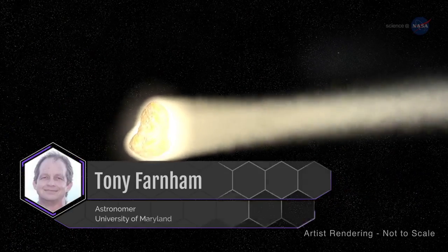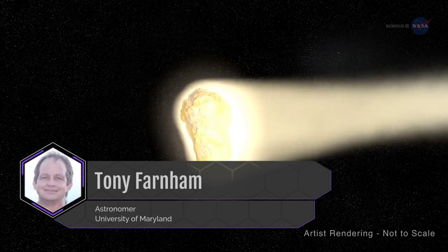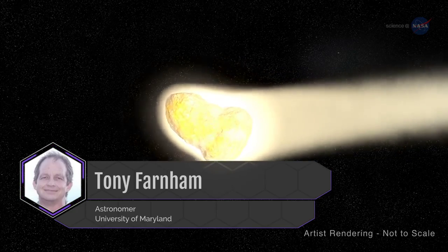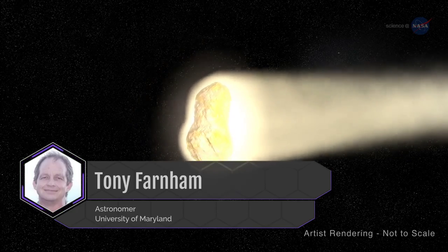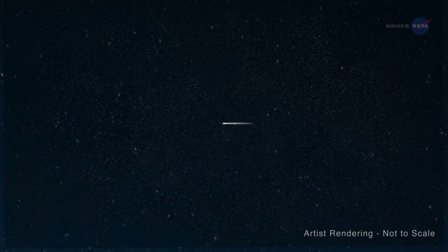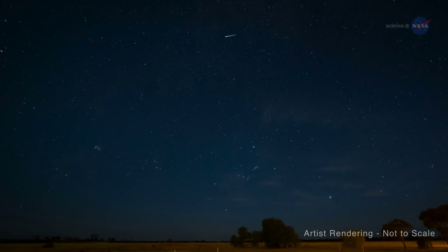Astronomer Tony Farnham of the University of Maryland says 46P has a small nucleus but is known to be a hyperactive comet. It is probably ejecting ice crystals from its surface, producing higher-than-normal activity. This hyperactivity may contribute to the naked-eye brightness of 46P, and it also makes the comet somewhat unpredictable, with unexpected surges in activity and visibility possible as it passes by.